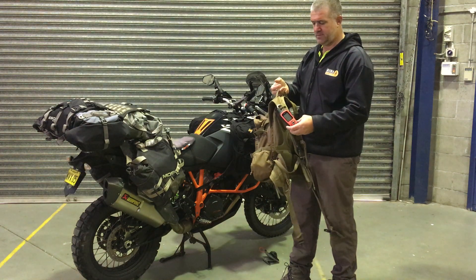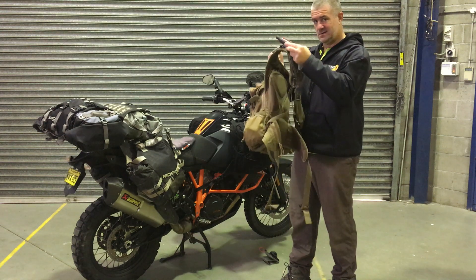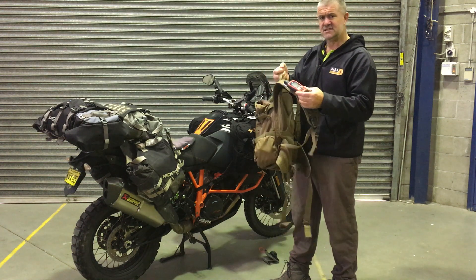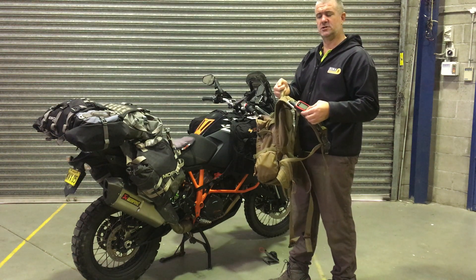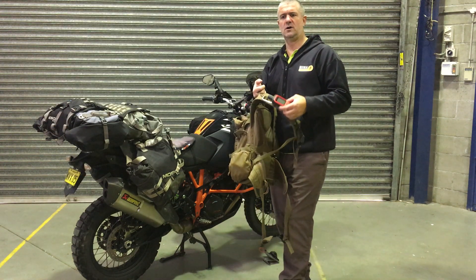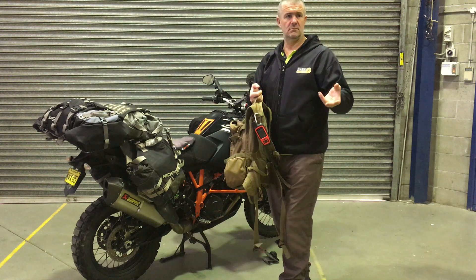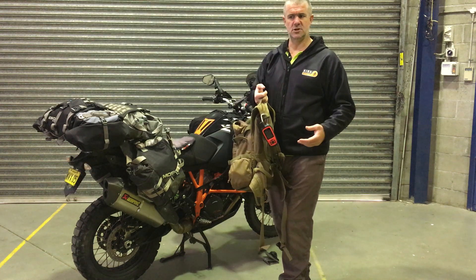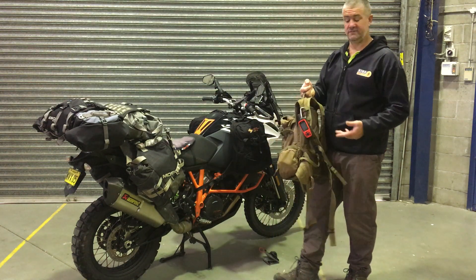I carry my InReach on the backpack. If I get thrown from the bike, I want to make sure I've got basic first aid, the InReach, and some water — because I might not be in a position to get back to the bike. If you know someone's phone number you can text them, you can pre-program it with certain texts and certain people, and people can track me on it. My wife actually saw I'd stopped somewhere that seemed strange to her, texted to check I was okay, and she can track me all the way around the world if I've got it activated.